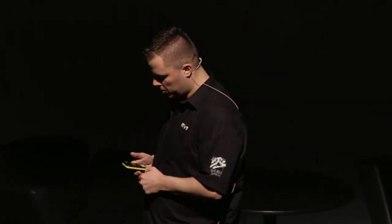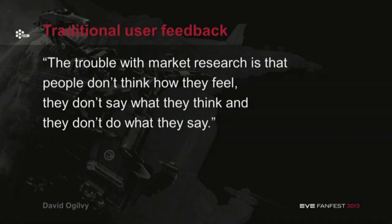They just wanted to get around quicker. So instead of giving them faster horses, Ford Motor Company invented cars. And that's the problem with traditional user feedback — people will say one thing but mean another, or say one thing and actually do another. So we have to evaluate the user in action to actually see what the problem is and know better how to solve it.